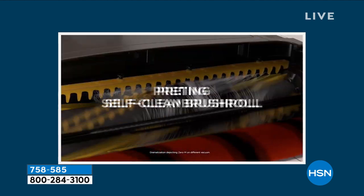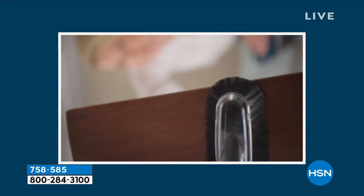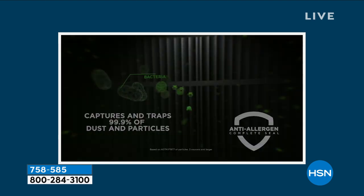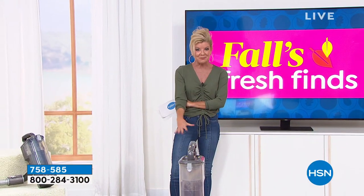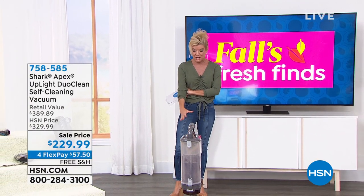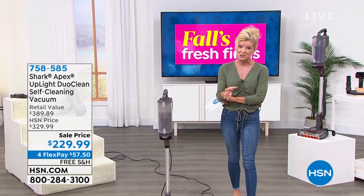Shark is here, one of our number one top cleaning brands associated with HSN. We have a customer pick favorite — one of our top selling Shark vacuums — as part of fall's fresh finds. When it comes to cleaning, we all agree we want a vacuum that's lightweight, powerful, easy to use, and effective. That's exactly what we're bringing you today at a very special opportunity buy.